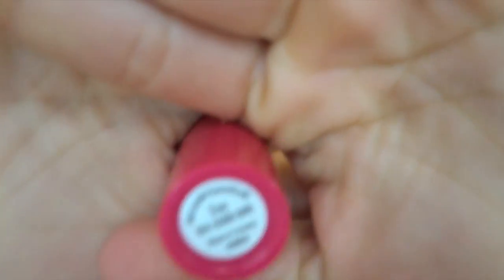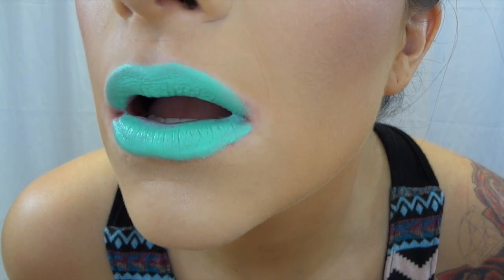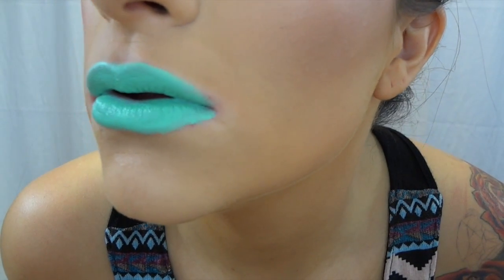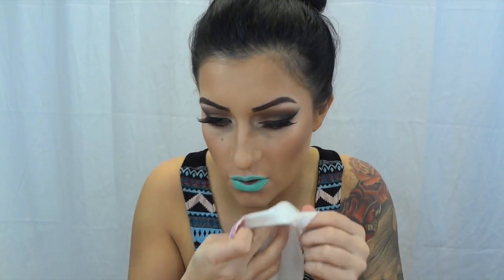The last cream one is kind of a fun color — it's called Zap. This one is like a teal blue color, actually kind of green. Here's what this one looks like. That's my teal blue-green. So those are the three creams that I have.